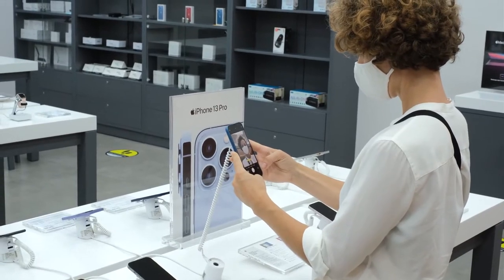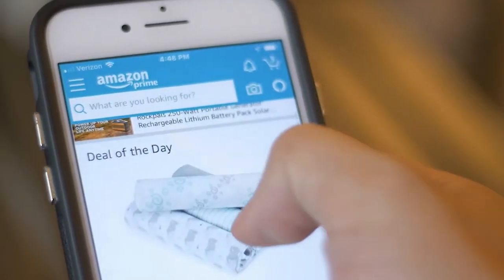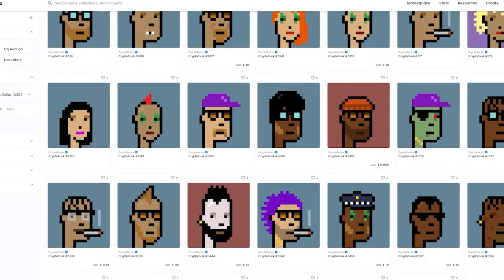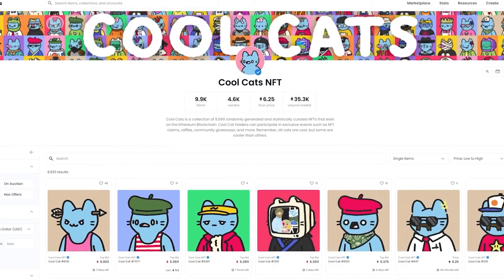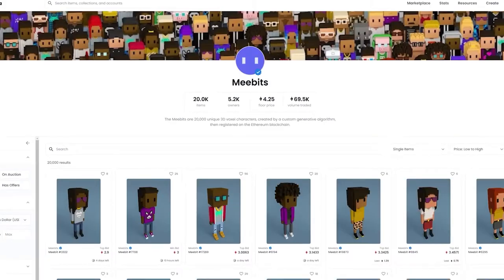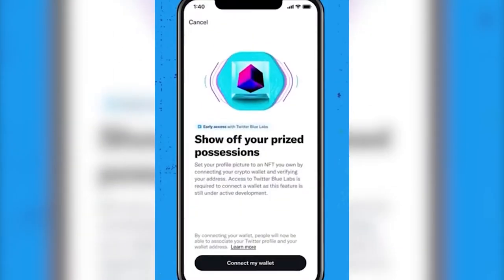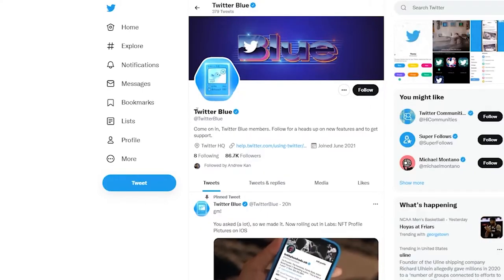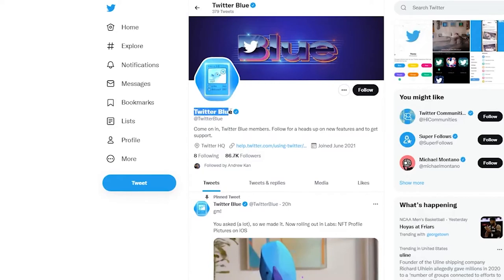Because the NFT function is only available in iOS, you'll have to use an iPhone to access Twitter once you've signed up for Twitter Blue. According to the company, NFT profile photos will be accessible for Android and the website in the future. This new function is only available on the iOS mobile app. Finally, your NFT must be kept in one of the supported cryptocurrency wallets.